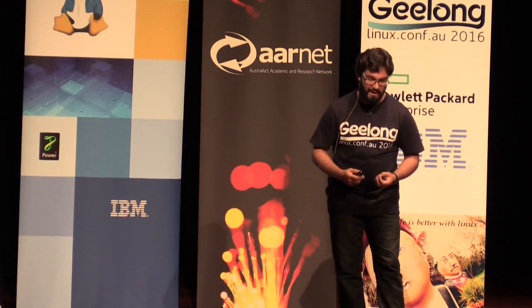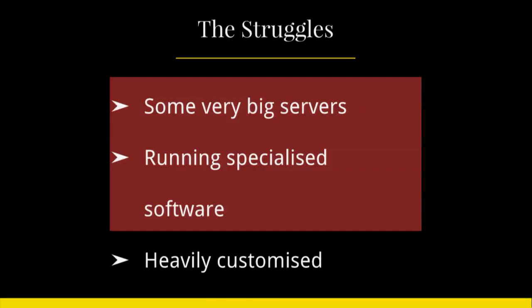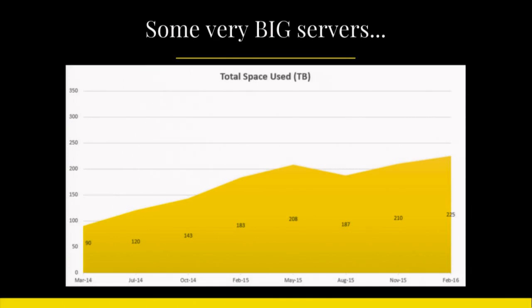Most of you will be mainly interested in what are the issues that cause me to bang my head against the desk every day — because that's what makes being a sysadmin fun, right? We're not the only company hit by the issue of big data. We have seen the size of our storage grow. In the past two years, we went from 90 terabytes to over 200 terabytes. We've also seen the size of the files going up as well.